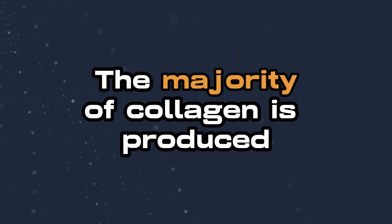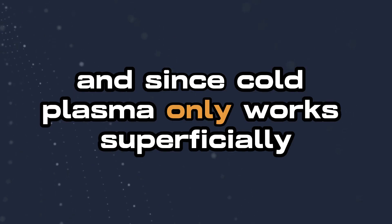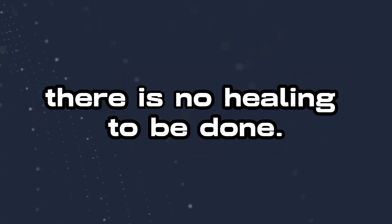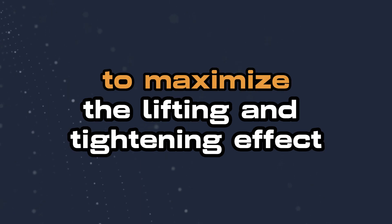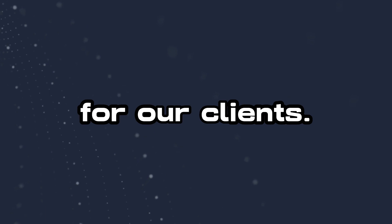The majority of collagen is produced while the skin is healing, and since cold plasma only works superficially there is no healing to be done. We must create these micro injuries to the skin to maximize the lifting and tightening effect for our clients.